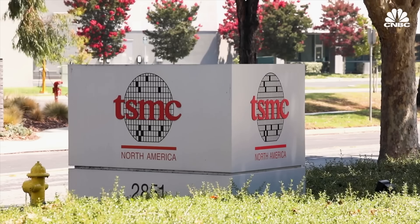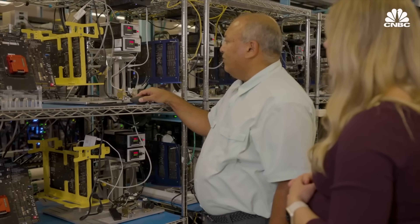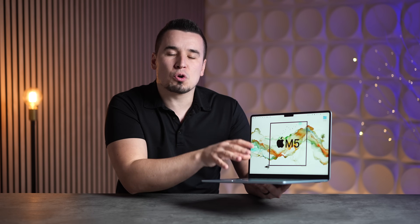This new approach has a couple of advantages. First, it leads to better yields for TSMC and Apple, meaning less wasted silicon, which lowers costs. When you separate the chips into different chiplets and spread them out, it actually improves thermal performance compared to having the CPU and GPU all jammed together. It basically improves thermals, improves efficiency, and may make it easier to produce the Max and Ultra chip models. There's also apparently less electrical power loss, leading to better efficiency. So we could expect a decent performance boost even without 2nm technology.